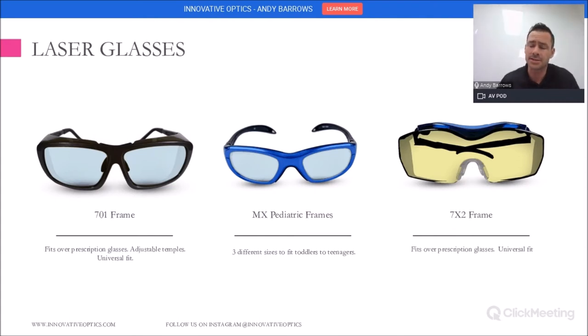There are lots of different laser glasses out there. Here are three examples of ours. The 701 frame fits over prescription glasses — it's a very standard frame. The bendable temples in the back bend to the back of your head so that they won't come off when you're bending over. The next frame is one of our pediatric frames. In dentistry, there is a lot of pediatric laser work being done, and we have three different sizes of pediatric frame styles. The 7x2 is a standard fits-over prescription lens with a nice universal fit.